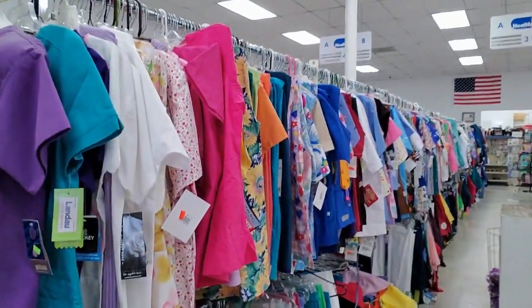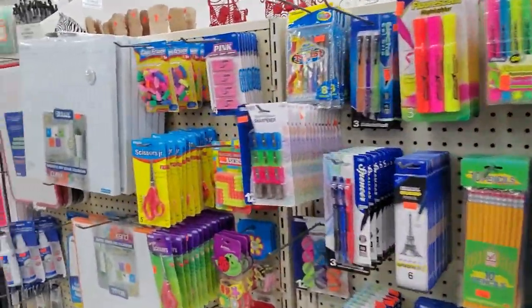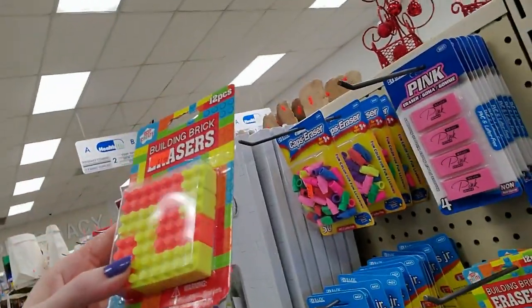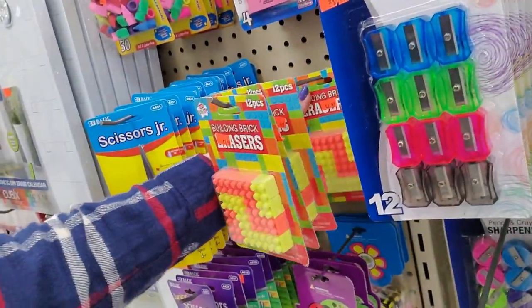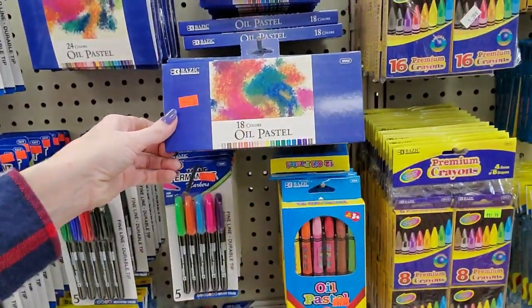But yeah, they have a ton of scrubs in here. Look, they go all the way down and then they're on the other side too. Oh, my younger son loves these — I bought him several packs of these. They're like Legos but they're little erasers. I bought him three or four packs of those and he likes playing with them. School supplies, office supplies, oil pastels.